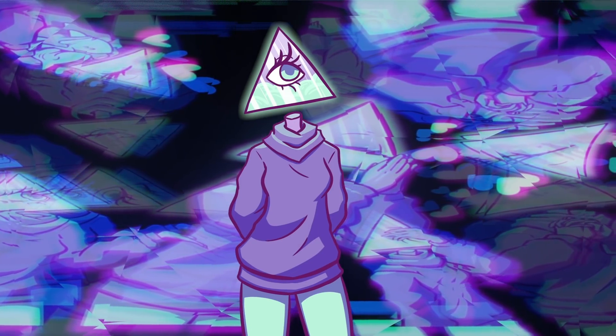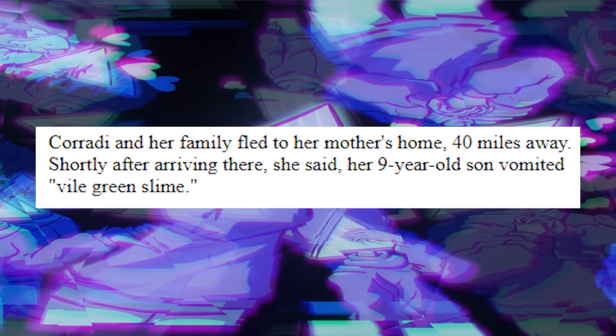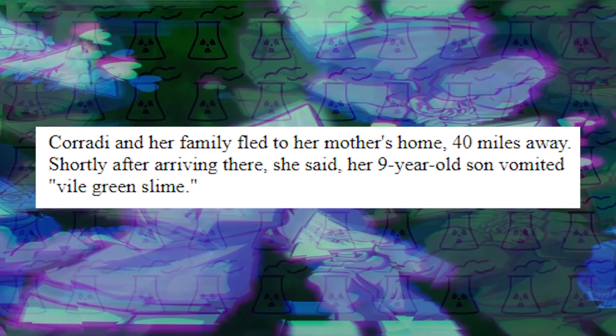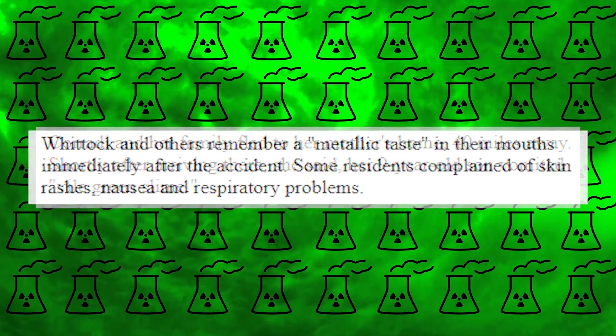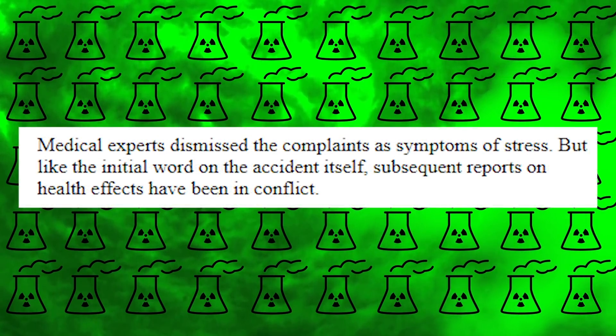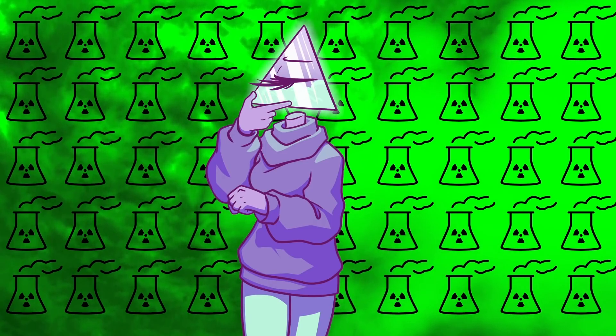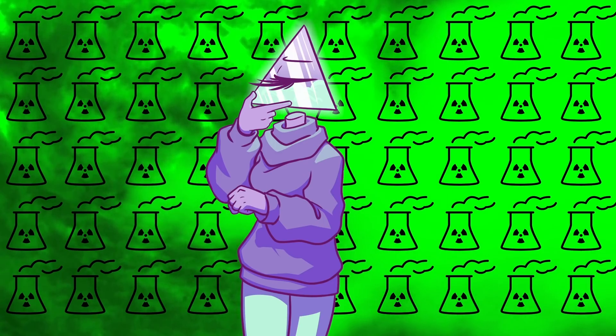One woman who ran a daycare center, Karadi, said that after fleeing to her mother's home 40 miles away, her nine-year-old son vomited up vile green slime. Others remember a metallic taste in their mouths immediately after the accident, while other residents in the area complained of rashes, nausea, and respiratory problems. Yet medical experts seemingly dismissed the complaints as symptoms of stress. Some residents surrounding TMI, Three Mile Island, now consider this an old wound that should be left alone.